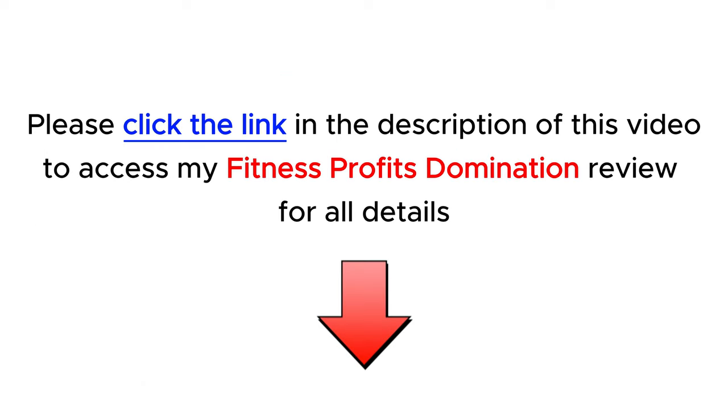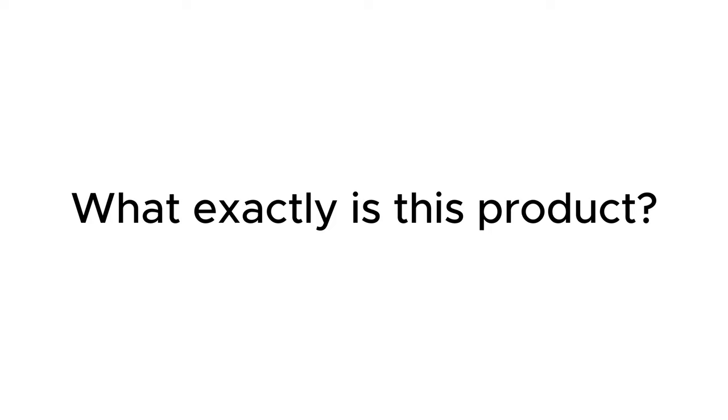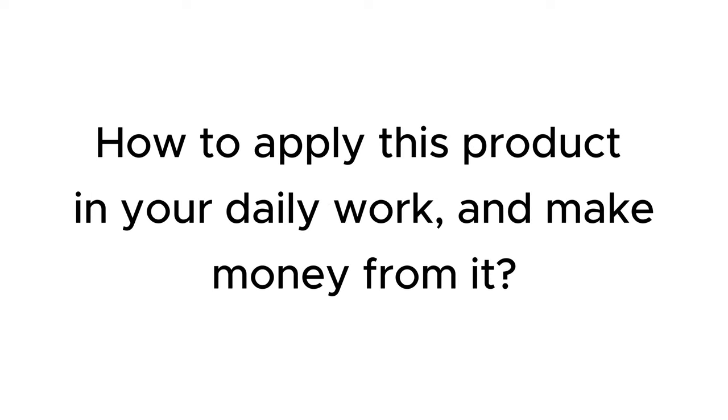First, please check my full review in the description below of this video. I provide all the information about this new product: what exactly is this product, outstanding features, how to use it in detail, and my experience. Who should buy this product? How to apply this product in your daily work and make money from it?